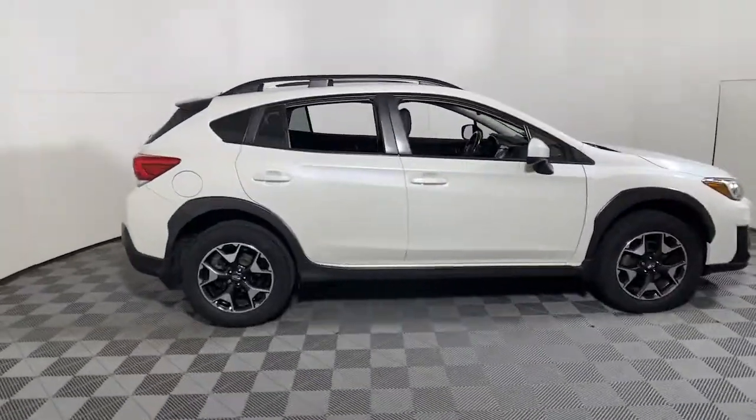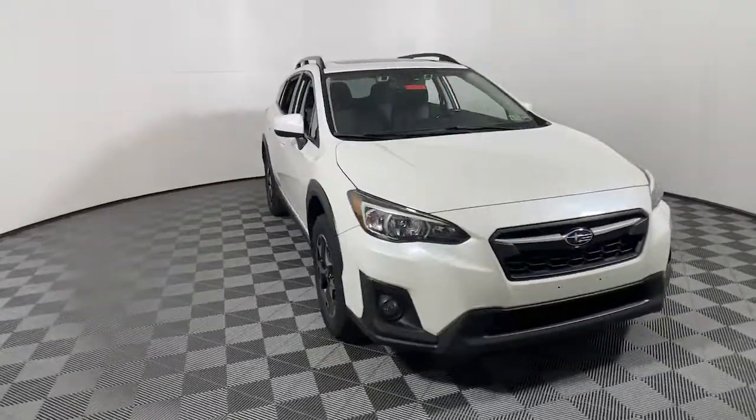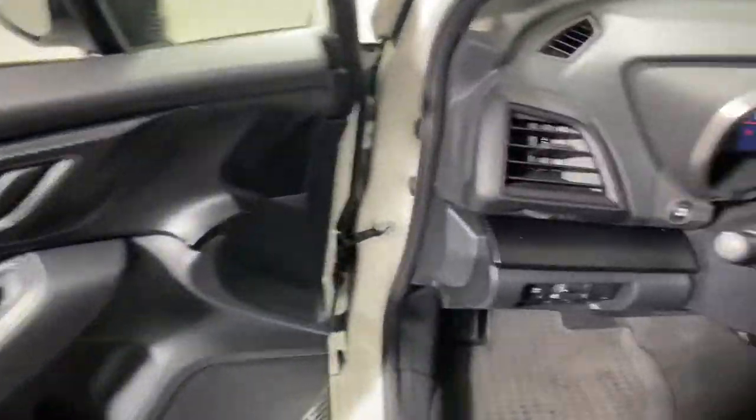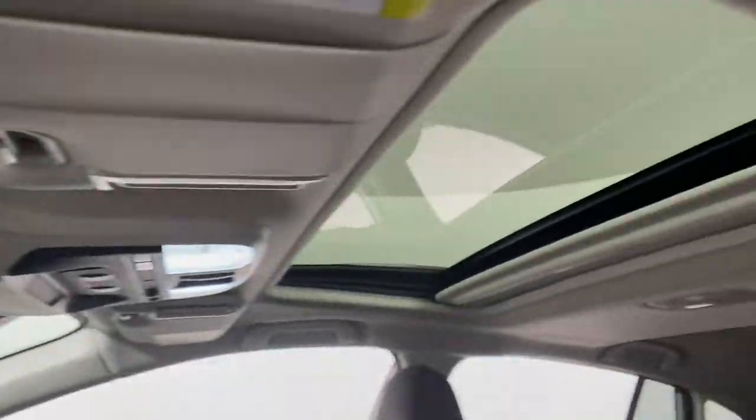Get into the 2019 Subaru Crosstrek. With less than 100,000 miles on the odometer, this vehicle stands out from the rest. This ruggedly styled Crosstrek delivers peace of mind wherever the road may lead. From its all-weather capability to its high marks for safety, this compact crossover inspires confidence.